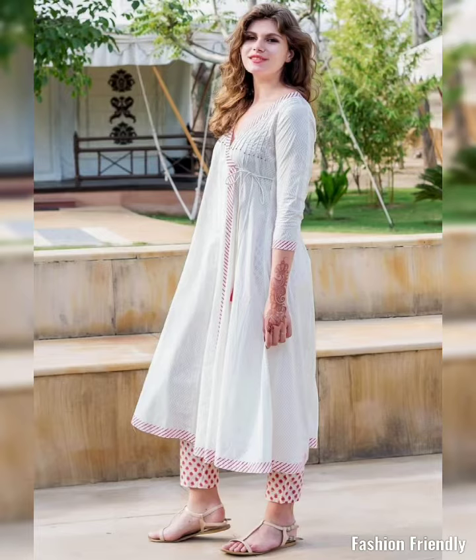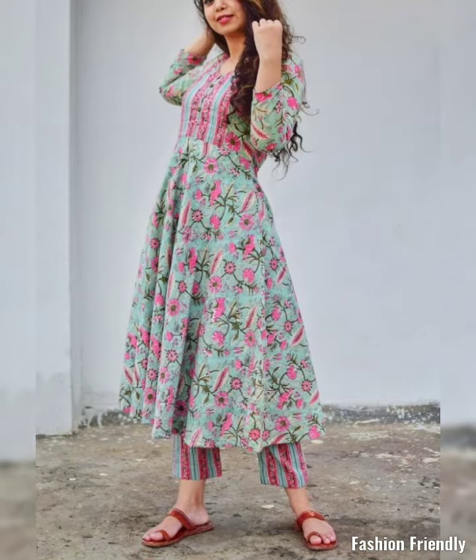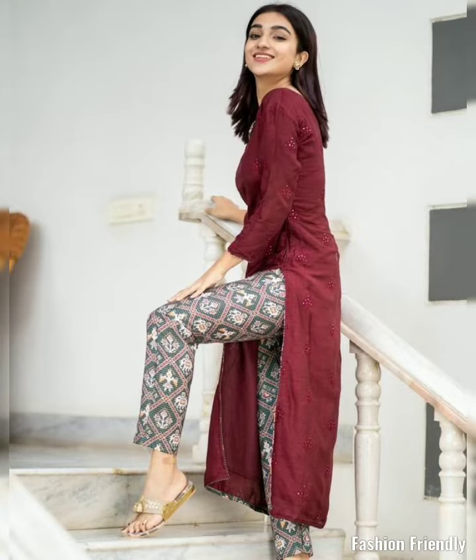In this video, all of these dresses are kurtis and pants, which are very beautiful designs. All of these are cotton fabric designs, which is very appropriate for summer. The cotton kurtis are very comfortable and the pants are very popular.